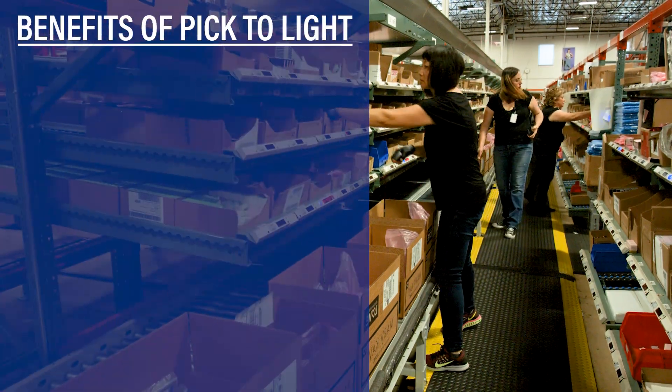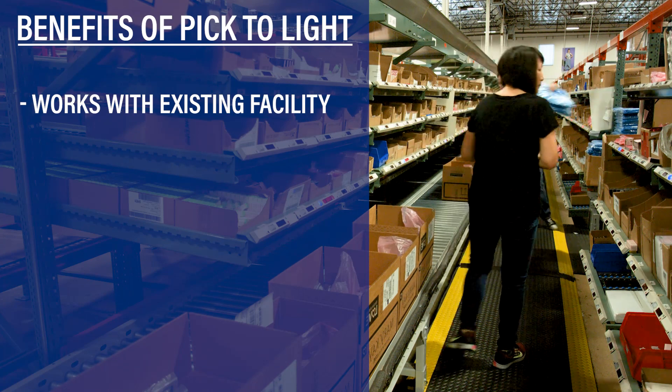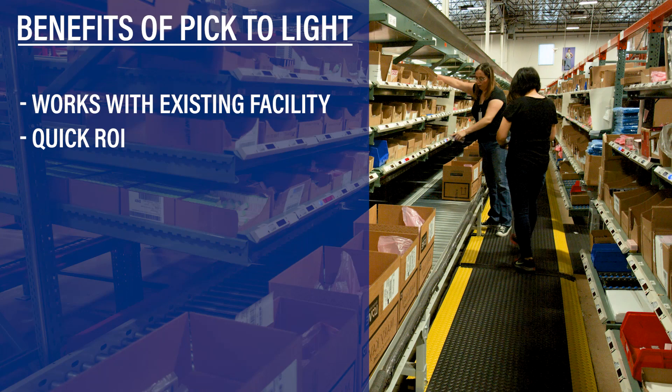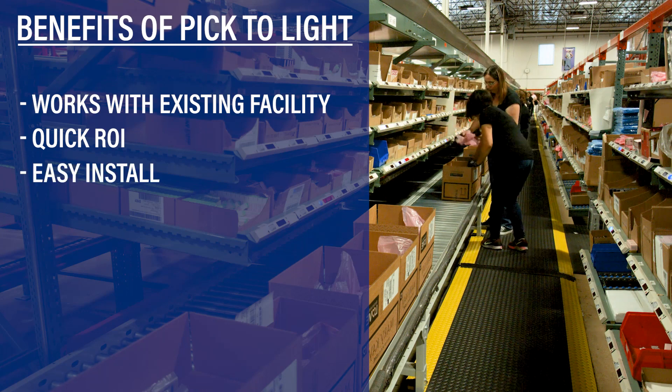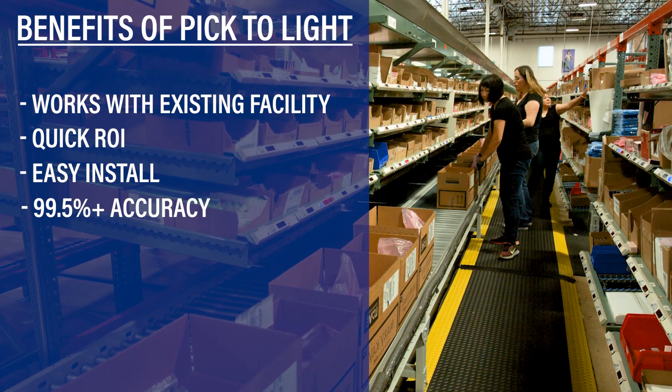Benefits of pick-to-light: works with existing facility layout and labor force for a low-cost automated solution. Quick ROI automated solution. Easy install with low disruption. 99.5% plus accuracy and increased visibility.